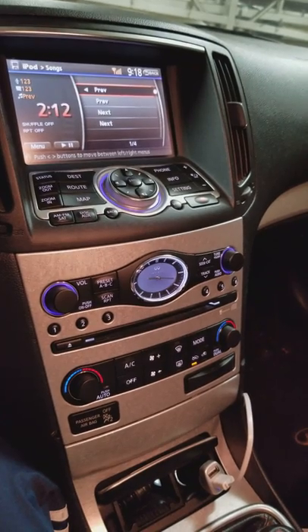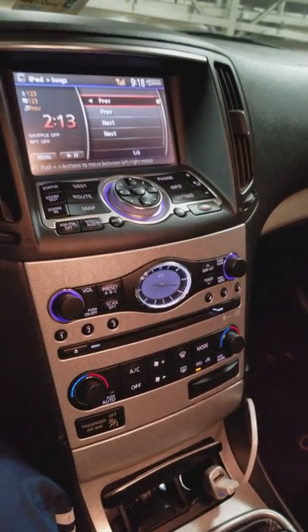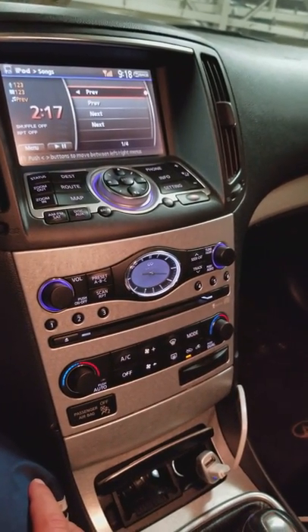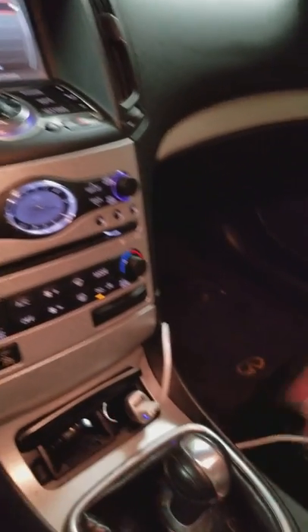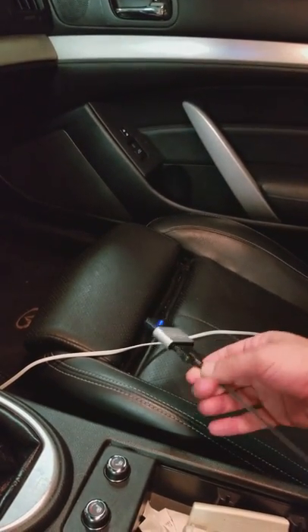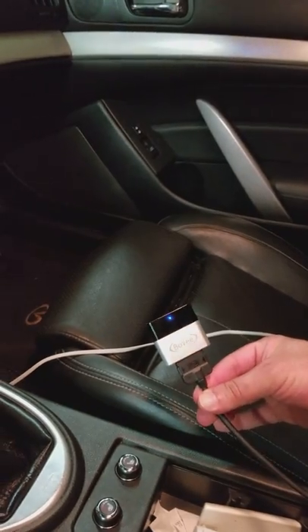I can't demonstrate that right now because I'm using the video camera on my phone. But the point is, this is an excellent solution for G35 and G37 owners who don't have the audio streaming device.